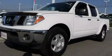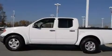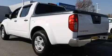This is a 2007 Nissan Frontier. Strong, durable, and dependable. It has a 4.0-liter six-cylinder engine and a five-speed automatic transmission.